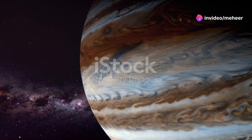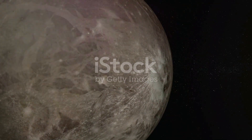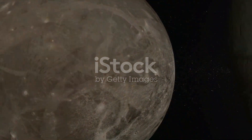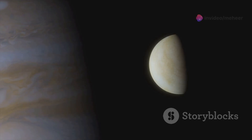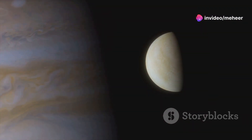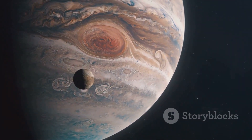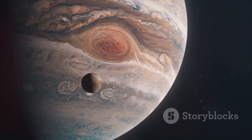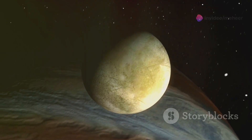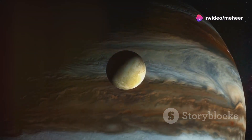Jupiter, the king of our solar system, is home to a vast and diverse collection of moons. These moons range in size from small asteroid-like bodies to Ganymede, the largest moon in our solar system. Among these celestial dancers is Elara, a small icy moon that orbits Jupiter at a great distance. Elara is a member of the Himalaya group, a family of moons that share similar orbits and are thought to have a common origin. Despite its small size, Elara holds clues to the formation and evolution of Jupiter's moon system.